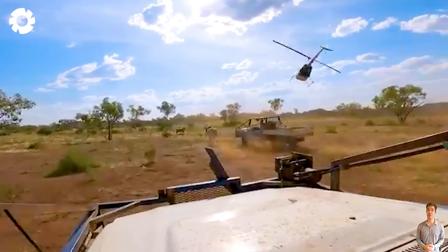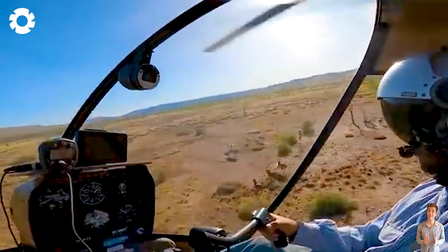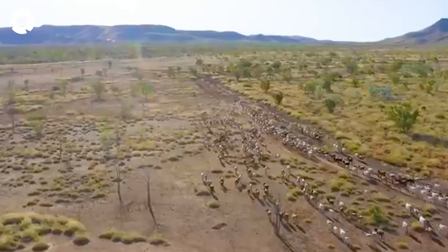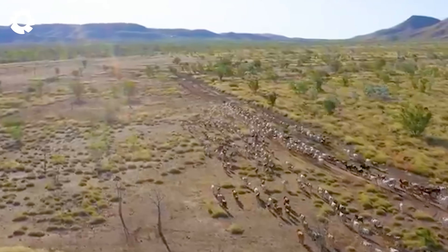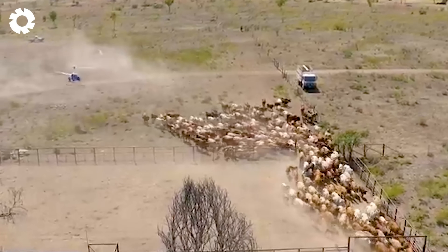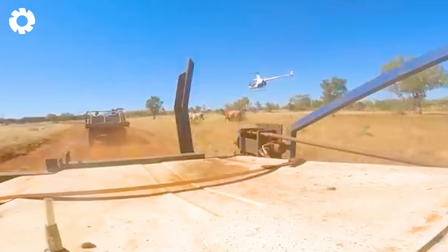Using helicopters to control cattle herds has become an incredibly effective solution, especially on large farms. Thanks to helicopters, tasks that used to take three days and involve 20 people can now be completed by a single pilot in just half a day.